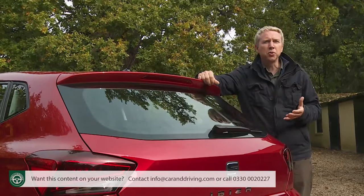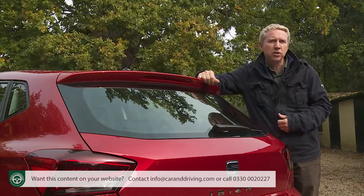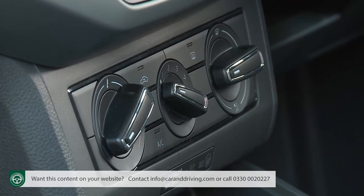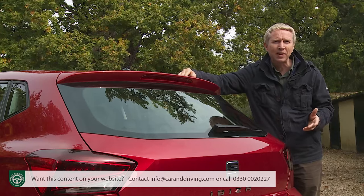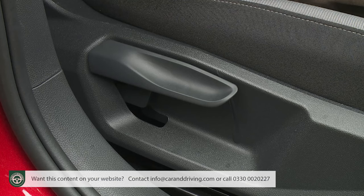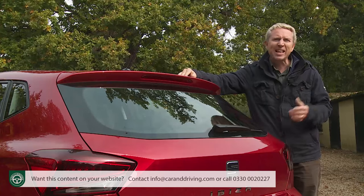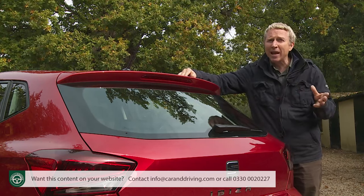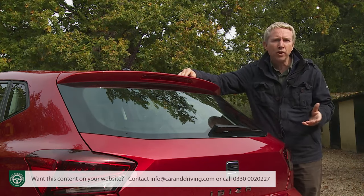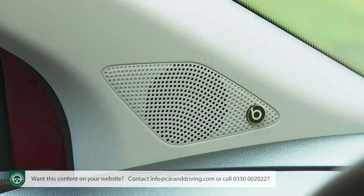If you've concluded this SEAT is what you really want, here's a look at standard specification. Even on an entry-level S variant there are niceties like Bluetooth audio streaming, auto headlamps, a height-adjustable driver's seat, powered mirrors, daytime running lights, and a trip computer. There's no DAB radio at this level, but you do get SEAT's media system touch infotainment setup with a 5-inch black and white screen, USB port, SD card slot, and steering-wheel-mounted controls for the four-speaker stereo.